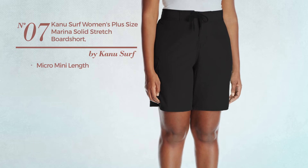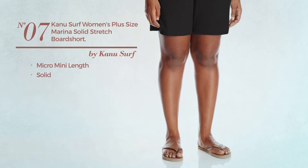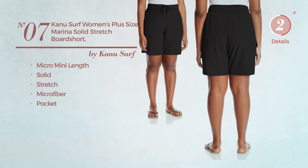Number 7. A Micro Mini Length Garment. Featuring a solid design, crafted from stretch microfiber, with a pocket. Available in 4 more colors.